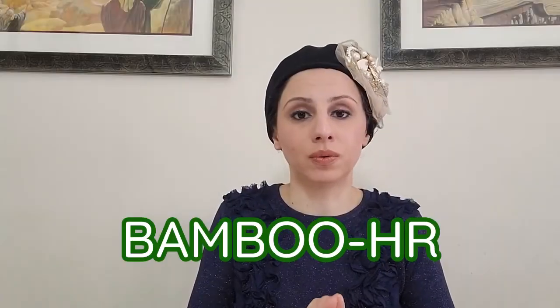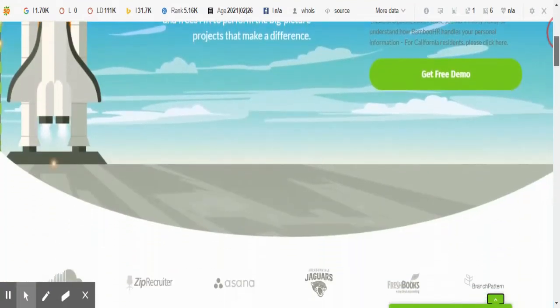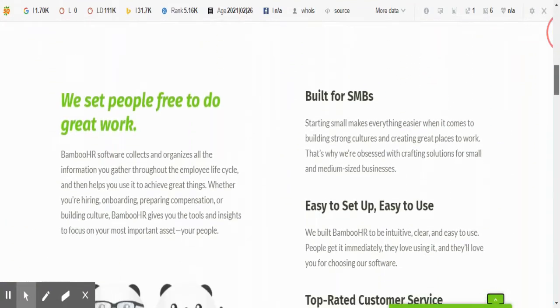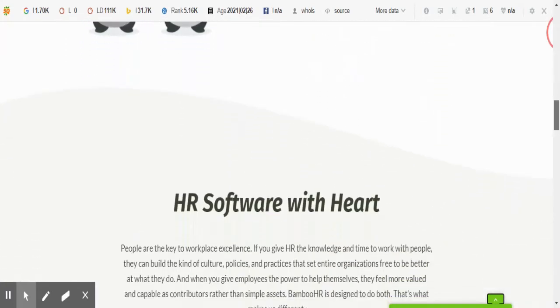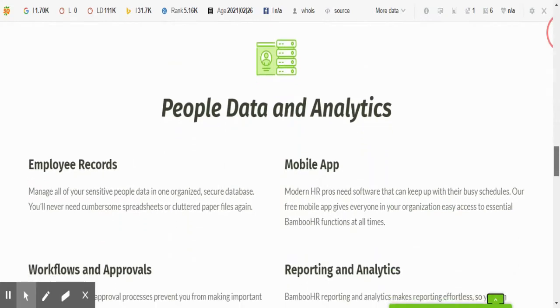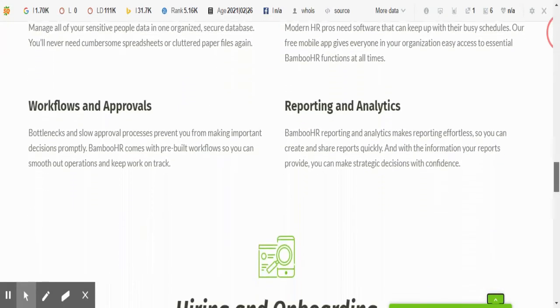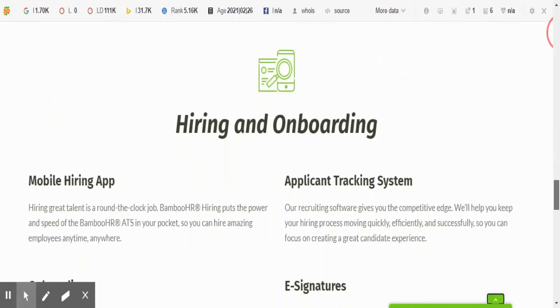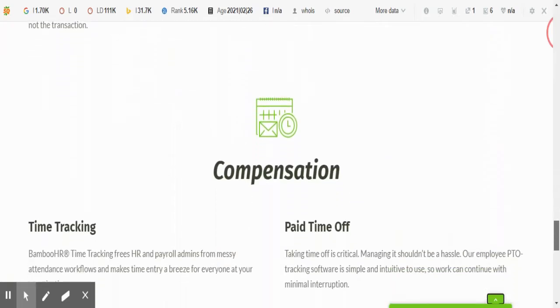The next one is BambooHR. BambooHR is good for small businesses. It has hiring potential, onboarding, compensation, and culture features, along with many more that are linked in the description below.